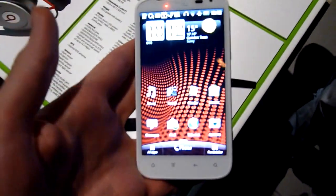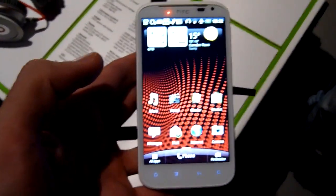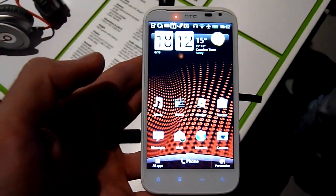The styling is white, and physically it's really similar to the HTC Titan, the Windows Phone 7 device.